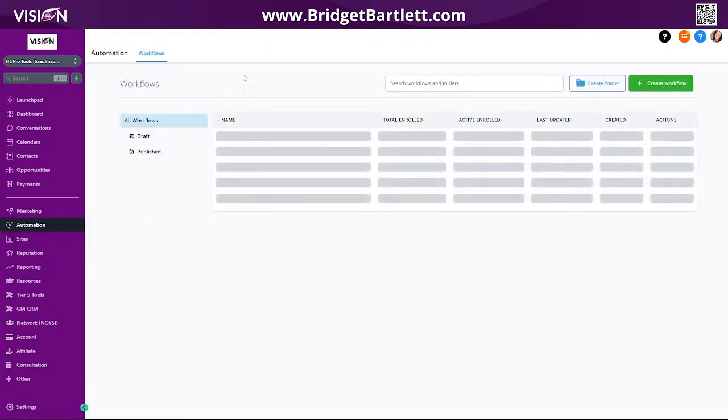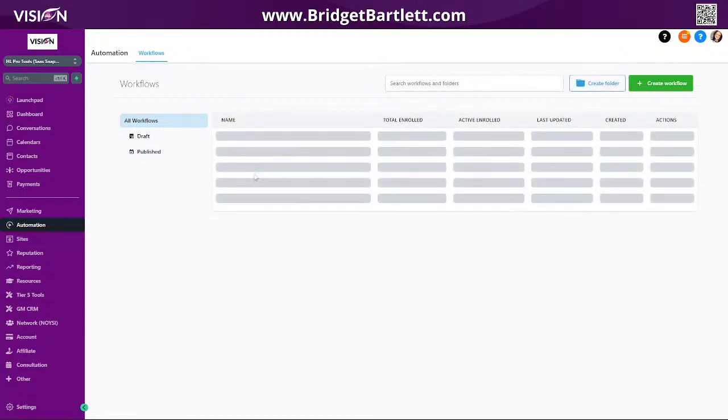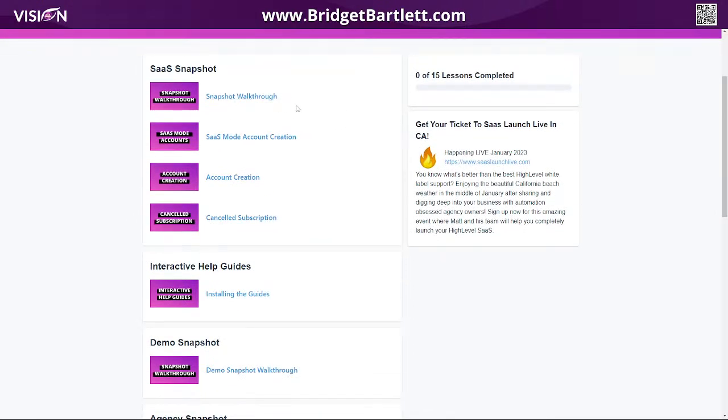You also have the automations here. If you have a customer who signs up, this is set up for SaaS. You have your account setup workflow — sorry, things are being a little slow. So you have all of the workflows, you have the funnel, and you have these VIP resources with all of the training. They're going to walk you through the snapshot to make sure you get it set up.